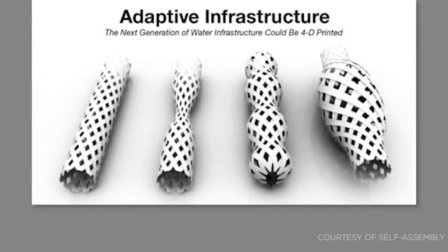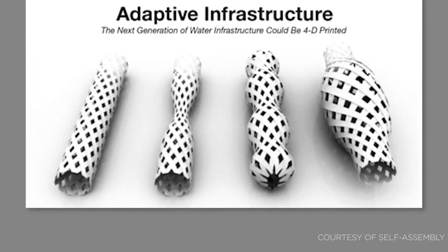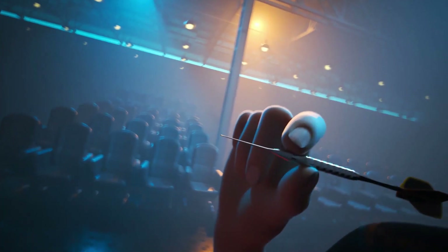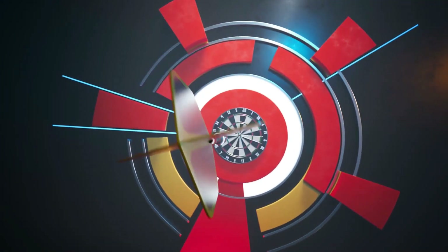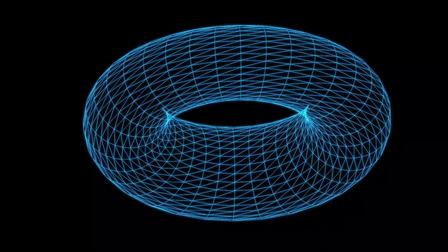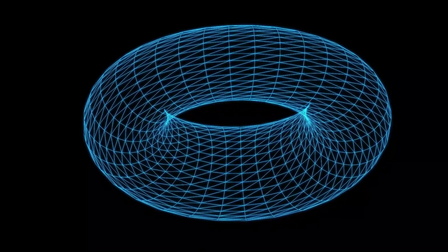We're talking about materials like hydrogels or shape memory polymers, which can undergo reversible changes. While some progress has been made in this field, we're not quite at the stage where these materials are ready for everyday consumers. But as technology advances and scientists continue their research, the possibilities of 4D printing are mind-boggling.